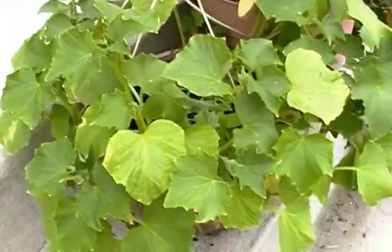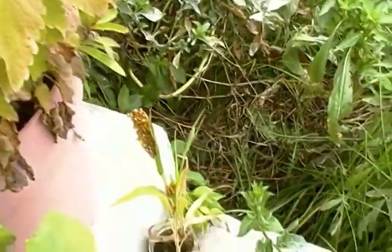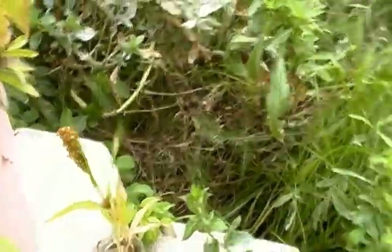This was some kind of cucumber. More catnip. Birdseed that grew — I don't know if that's barley or what it is.